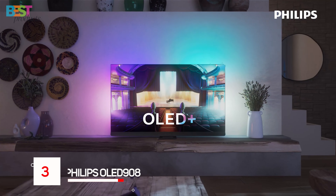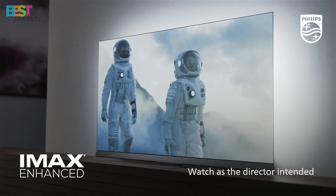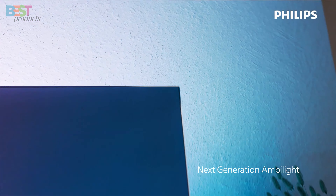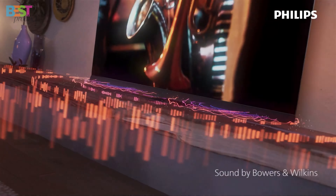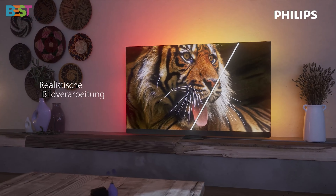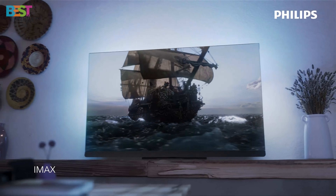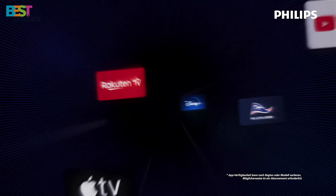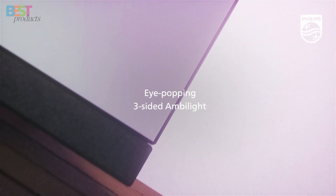Number 3: Philips OLED 908. This flagship OLED TV features microlens array technology, HDR10, and HDR10+. The standout feature? Ambilight technology, casting lighting around the screen for an enhanced viewing experience. It also offers superb Bowers and Wilkins sound, a sleek design with a metal pedestal stand, and 48 gigabit per second HDMI 2.1 ports supporting 4K and 120Hz gaming. The OLED 908 is a good all-rounder, offering top-notch picture quality, great sound, and an elegant design.